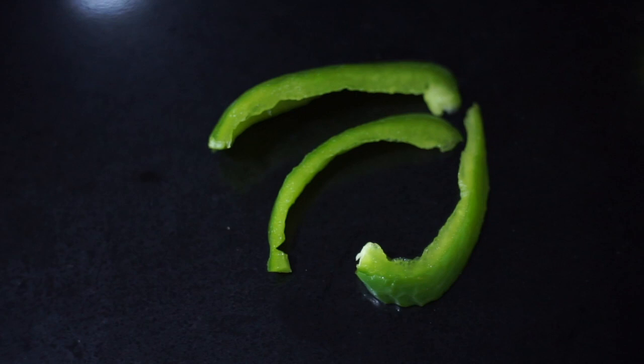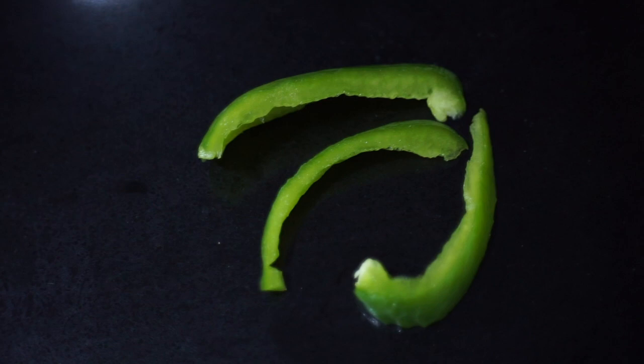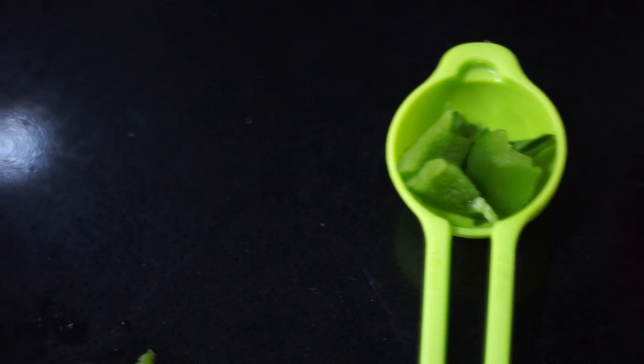Bell peppers are also a great source of vitamins and minerals and safe for gerbils. What I like to do is cut them into strips and then cut them into threes, as I have three gerbils, so they get one piece individually. Of course make sure that it fits into the tablespoon.